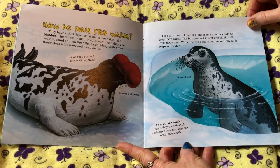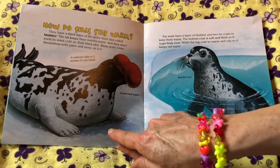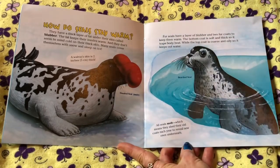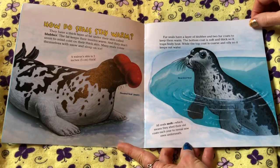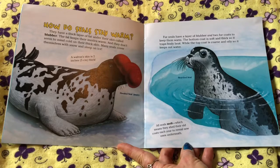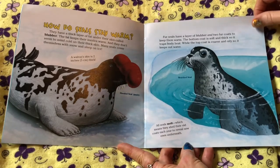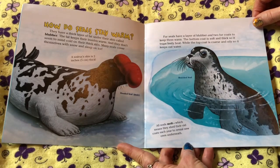A walrus's skin is 2 inches, or 5 centimeters, thick. This is the hooded seal, the male. Fur seals have a layer of blubber and two fur coats to keep them warm. The bottom coat is soft and thick, so it traps body heat, while the top coat is coarse and oily, so it keeps out water. That's the bearded seal. All seals molt, which means they shed their old coats each year to reveal new ones underneath.